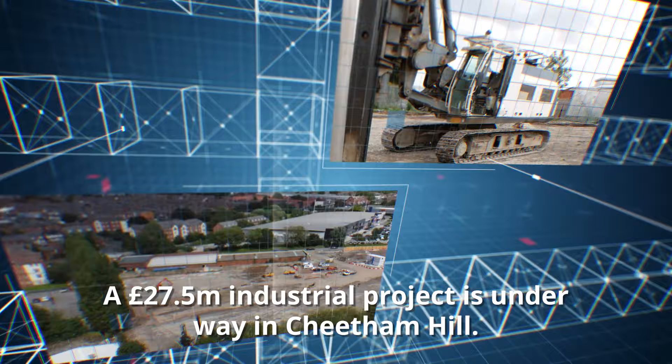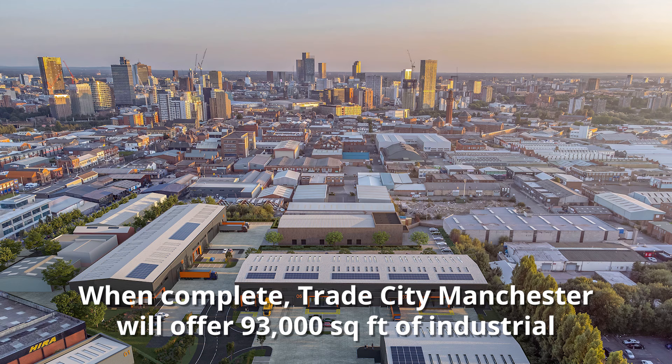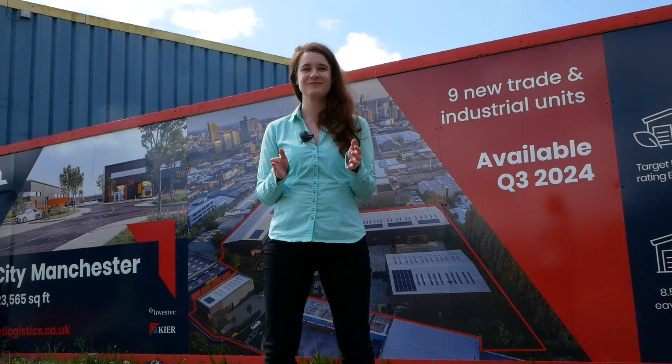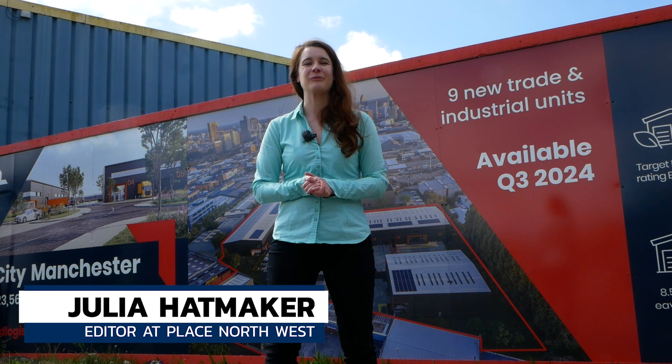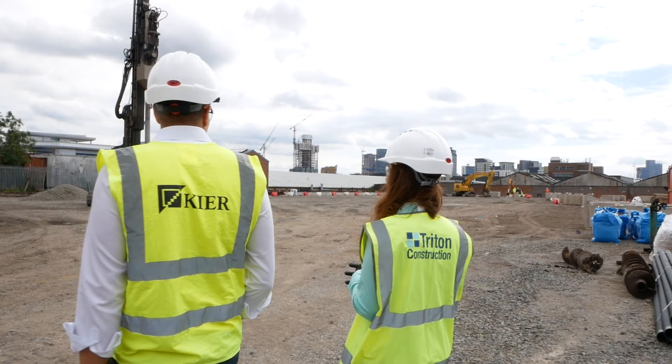A £27.5 million industrial project is underway in Cheatham Hill. Keir Property and its partner Investec are delivering Trade City Manchester, which will offer 93,000 square feet of industrial and trade counter space spread across nine units in a prime location off Elizabeth Street. I'm Julia Hatmaker, the editor of Place North West, and today I'm on the site of the future Trade City Manchester. Join me as we learn a little bit more about this development and what makes it so special.